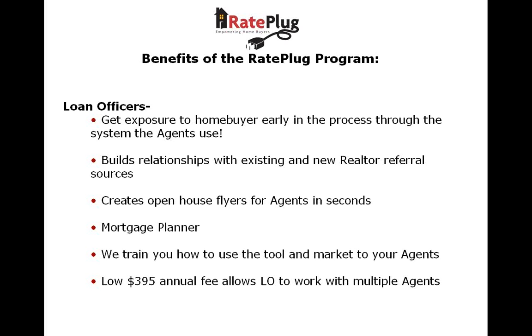RayPlug will train you how to use each of these tools and effectively market the program to new referral sources. RayPlug costs just $3.95 a year with a one-time $35 setup fee. For this cost, you can work with as many agents as you can sign up. If you sign up just one agent, you're paying about $1.09 a day for all the features. Sign up two and it's just $0.54 a day. So what is stopping you from signing up 5, 10, 20, or even 50 agents?